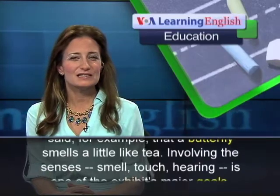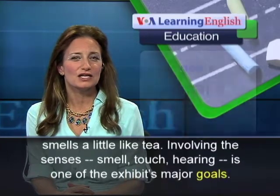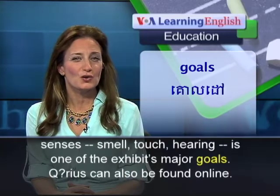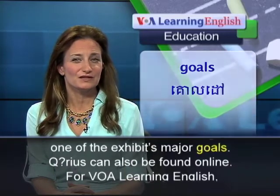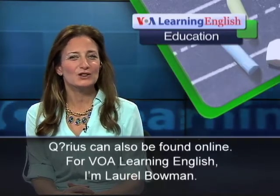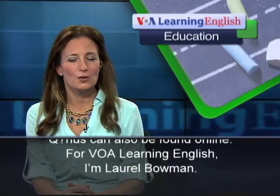Involving the senses — smell, touch, hearing — is one of the exhibit's major goals. Curious can also be found online. For VOA Learning English, I'm Laurel Bowman.